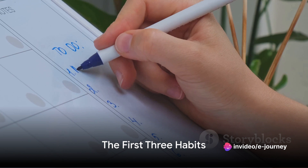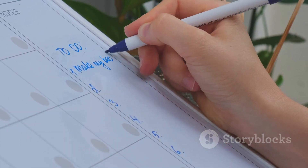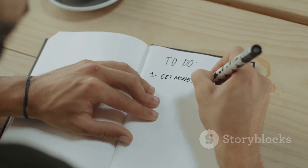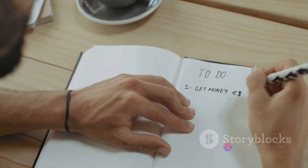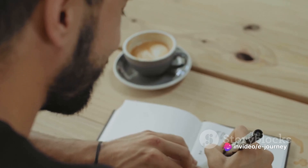The first habit is prioritization. This is about recognizing the tasks that are most crucial to achieving your goals. It's about saying yes to the tasks that matter, and no to those that don't. The benefits? You focus on what's important, avoid being overwhelmed, and make effective use of your time.